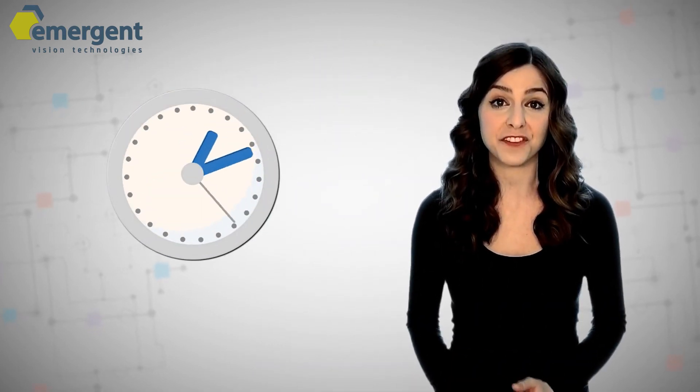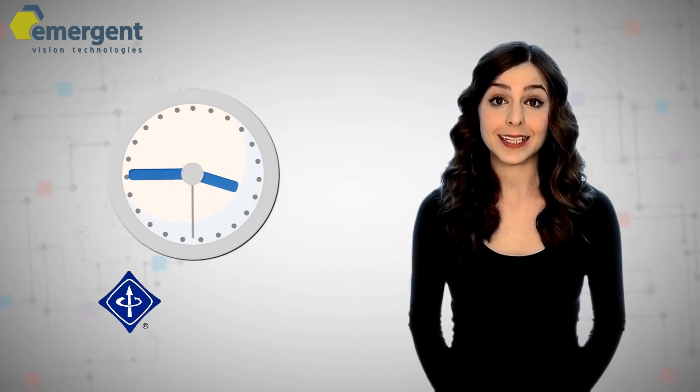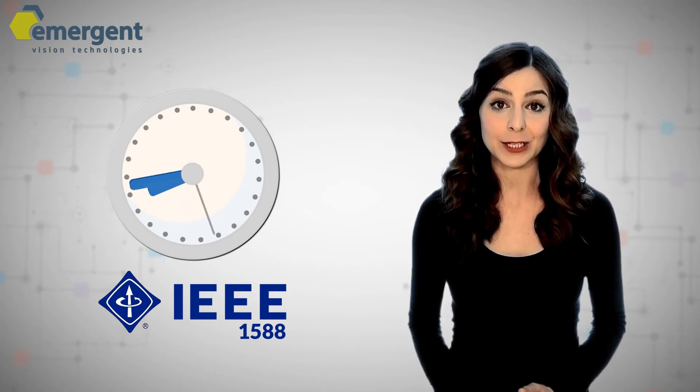The Bolt series of 25GigE cameras support IEEE 1588 precision time protocol. With PTP, customers can expect accurate and reliable master clock syncing technology across all cameras, further simplifying system integration.